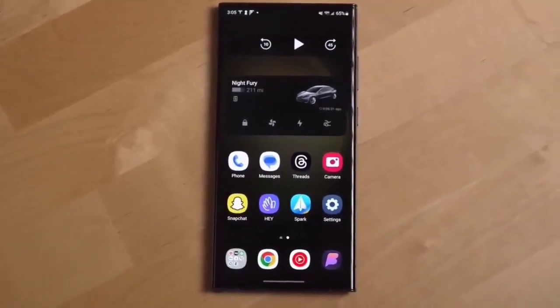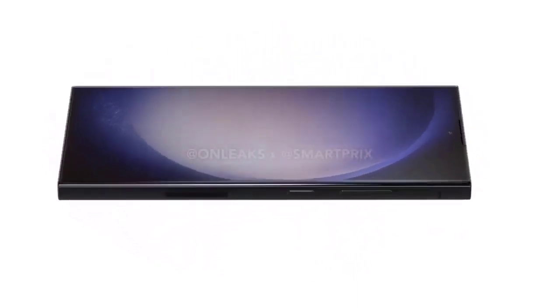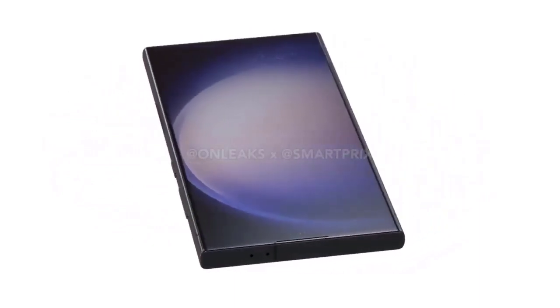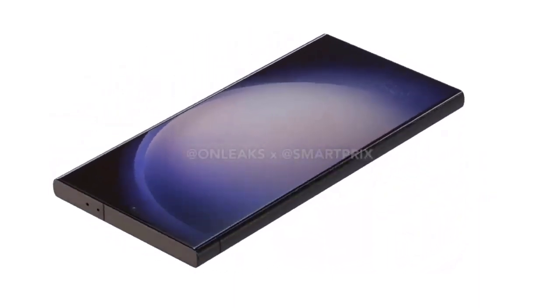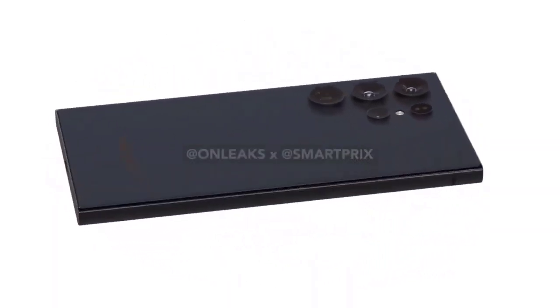So it's too early to pass judgment on the Geekbench results, but seeing some amazing performance from Exynos might be a positive indicator for Samsung's next initiatives. What are your thoughts about it? Let me know in the comments below, and if you are new here, please subscribe.